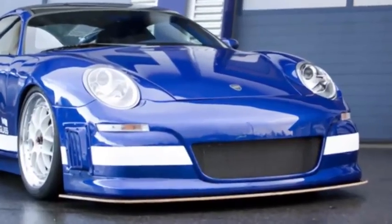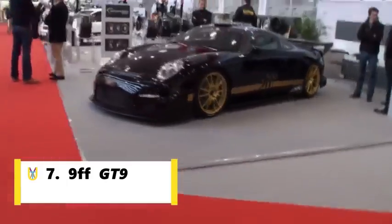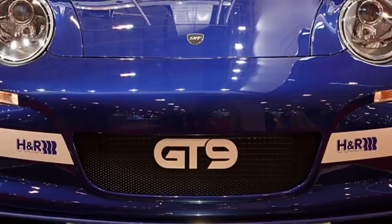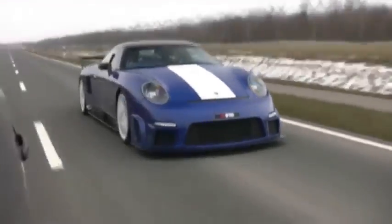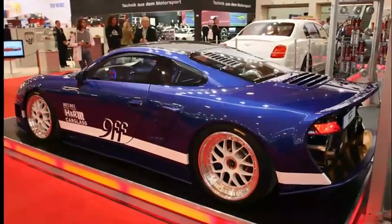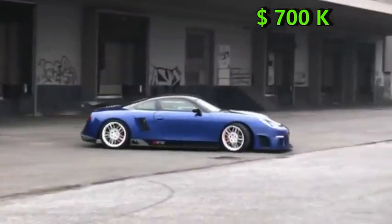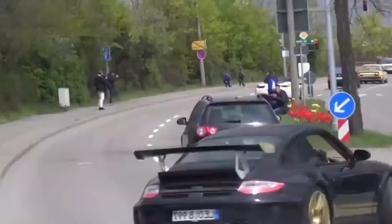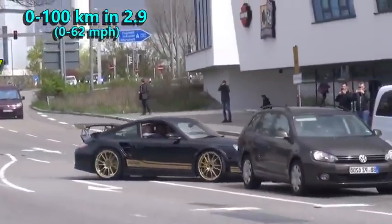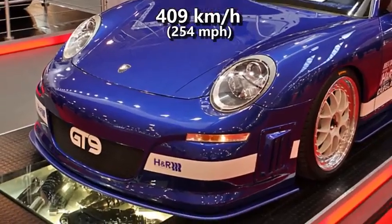Number 7 is not a popular car company, and it is 9FF. The 9FF GT9 is a sports car based on the Porsche 911, built by German tuning company 9FF. The company stated that only 150 GT9s would be produced and only 20 of those would have the most powerful engine. Prices were around 700,000 dollars and all of them were already sold by the time the car was launched. Its engine, capable of producing 1120 HP, can propel the GT9 to 100 in 2.9 seconds and to 300 in 17 seconds. Furthermore, it hit a top speed of 409 kmph.